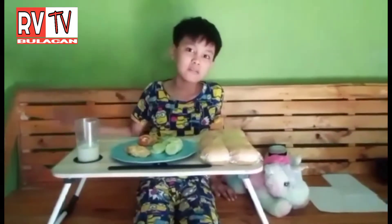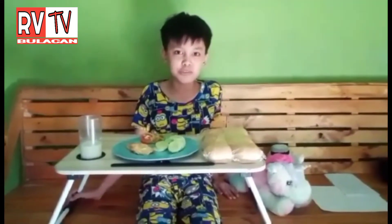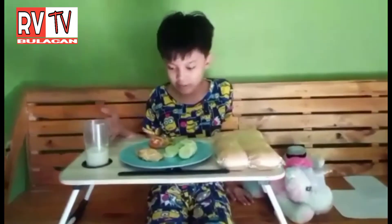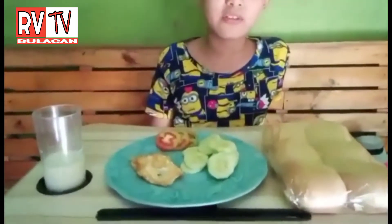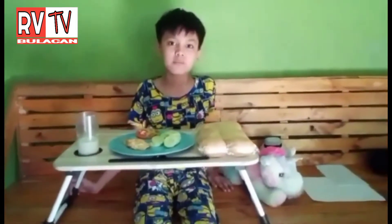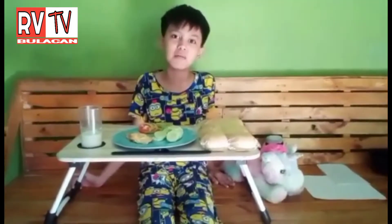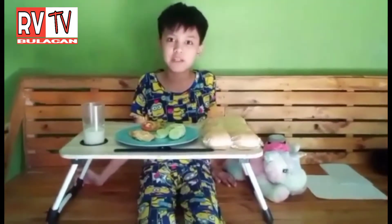Hello, everyone. Good morning. Did you have your breakfast? If not yet, come join me. This is my breakfast: eggs, tomatoes, cucumber, bread, and a glass of milk. Before I eat, I will share a little trivia or facts about my food. Let's begin.